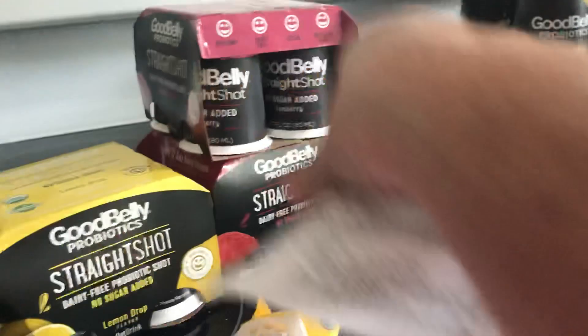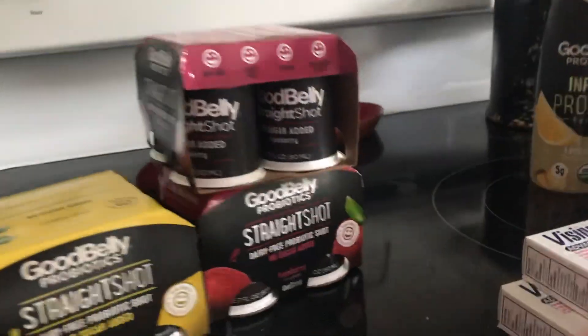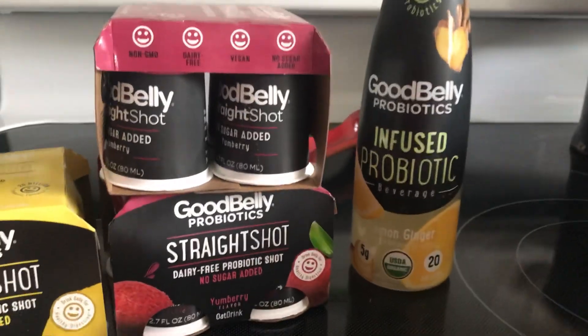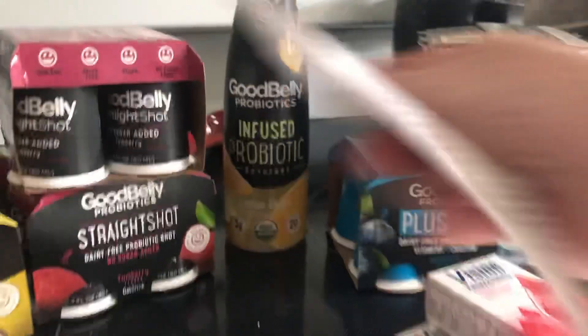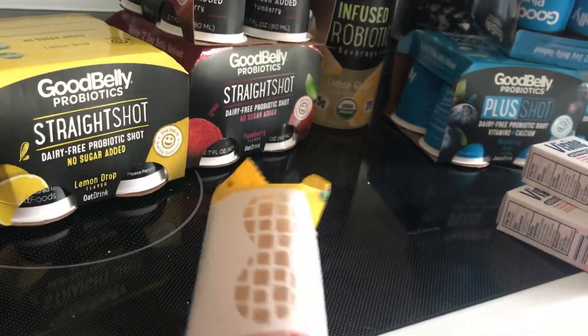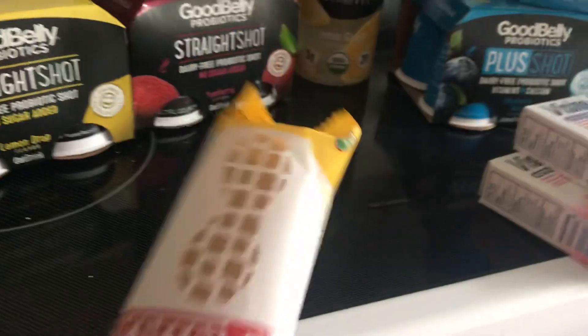I found the perfect bar near this section. It's got the Good Belly probiotics — it has the plus shot and the straight shot. It's all in that section. The perfect bar is two dollars, get back two dollars, making that free.